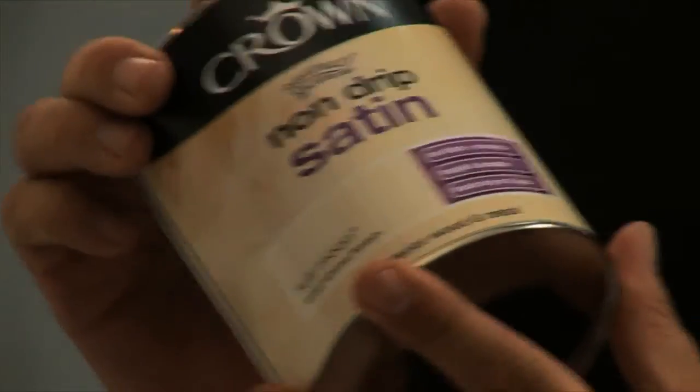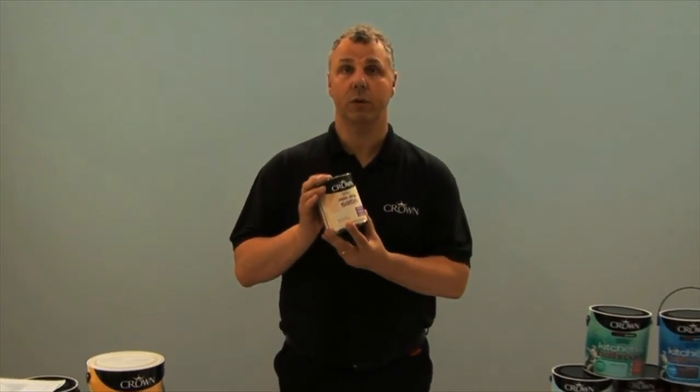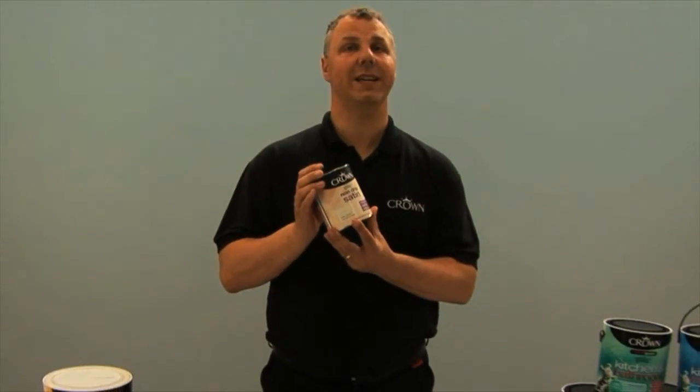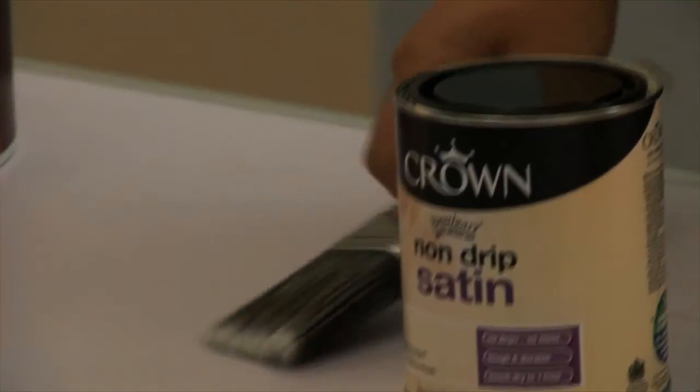For a softer, more subtle finish, we have the non-drip satin. This gives a very modern, contemporary feel and is very easy to apply. It's also a water-based system, so it dries very quickly — touch-dry in about an hour. But for best results, so you don't get those brush marks, we suggest that you use a synthetic bristle brush. This will give you the best finish with the non-drip satin.